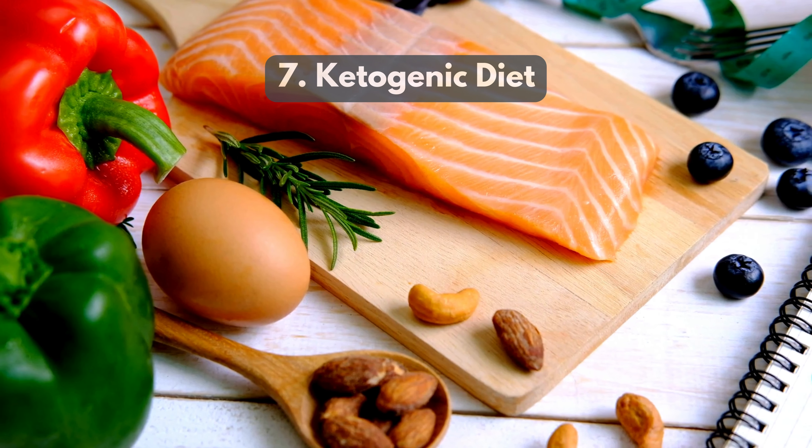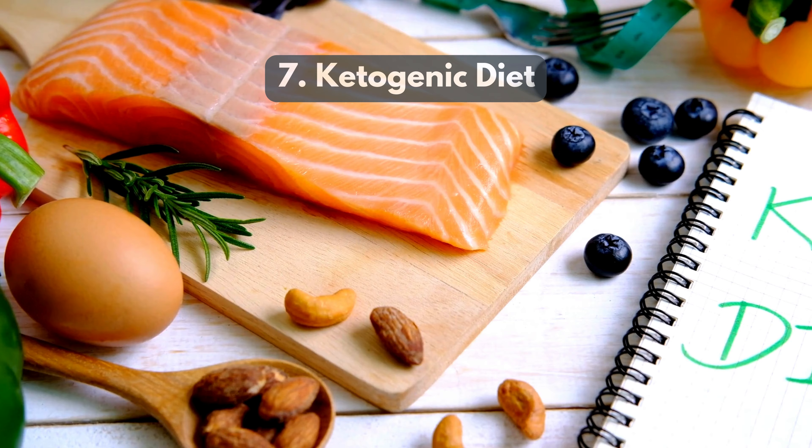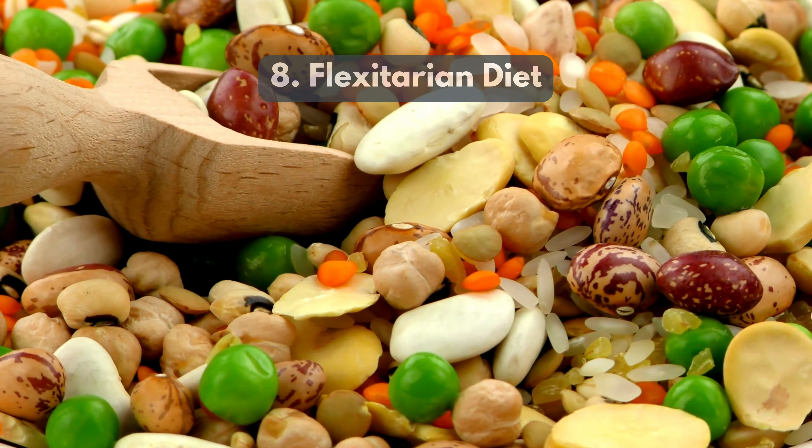7. Ketogenic diet, high in fats and low in carbohydrates, promotes fat burning as the primary energy source, effectively targeting visceral fat.